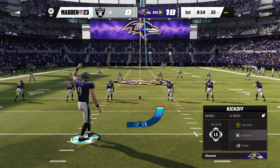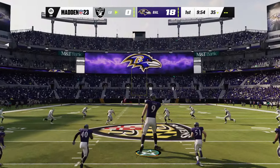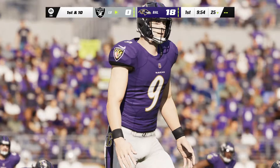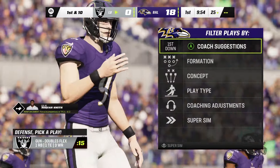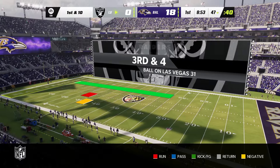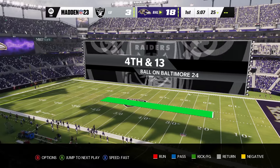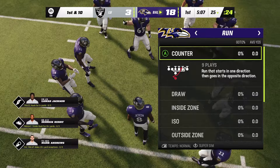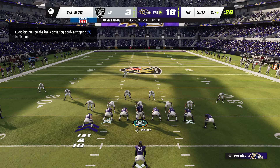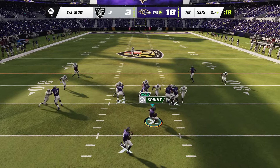So, can I get points on the kickoff? I kind of feel like I could. No, I can't. So on kickoff, I cannot get points. I can only get points if I punt the ball or kick a field goal. When I thought about this idea, not really something I thought about was punt touchdowns. But punt touchdowns is a thing now.